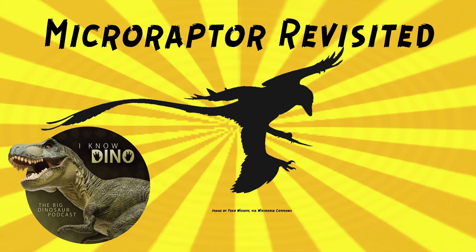Our dinosaur of the day is Microraptor Revisited. This was a request from Dodo via our Patreon and Discord, so thanks! Microraptor was very bird-like, so it seemed fitting to revisit. It was our dinosaur of the day back in episode 69, but a lot of new research has come out since then. We've covered a lot of it, but it's nice to have it all in one place.